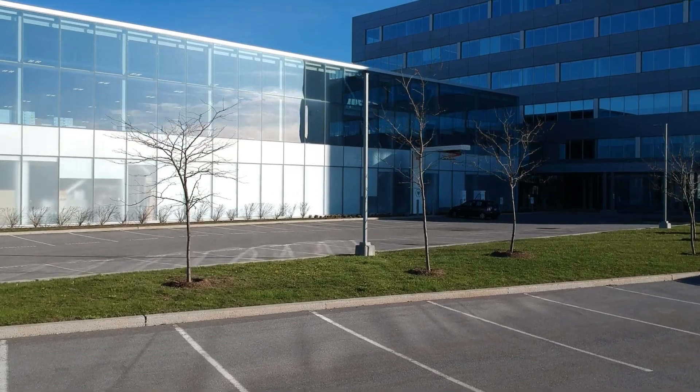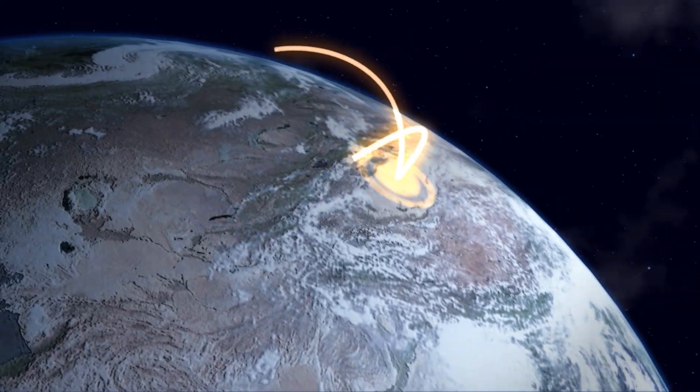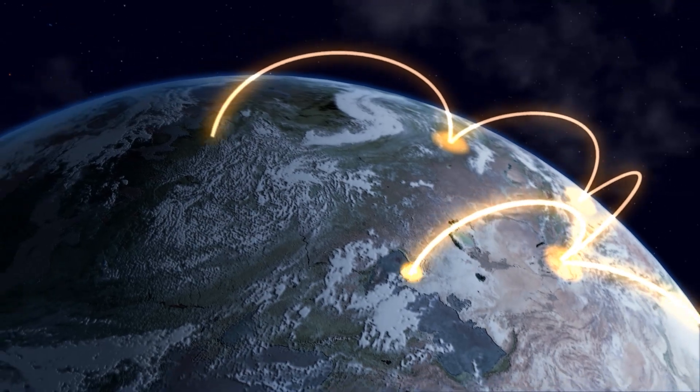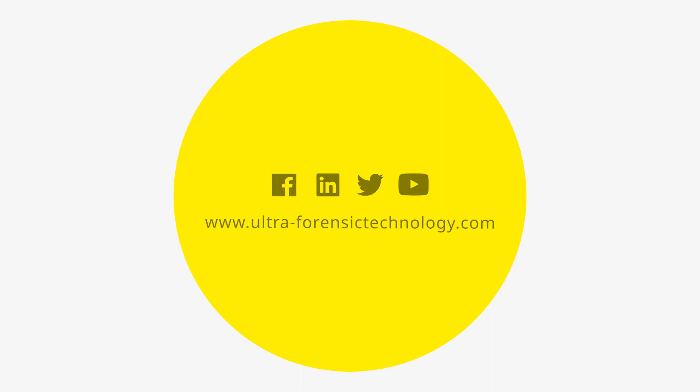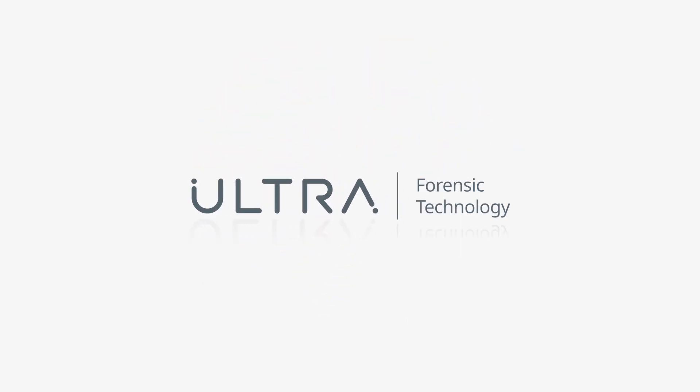Ultra Forensic Technology is proud to collaborate with governments and law enforcement agencies worldwide, supporting them in their fight against gun violence. Contact us today for more information. Innovating today for a safer tomorrow.